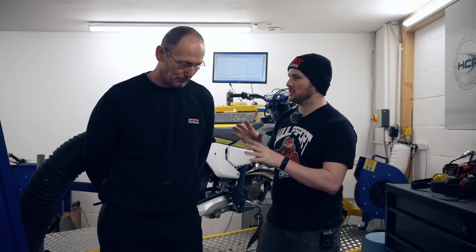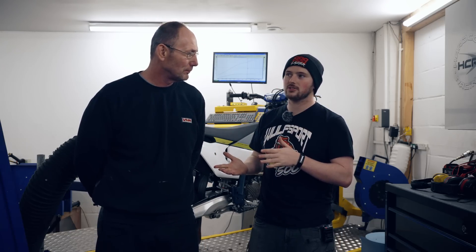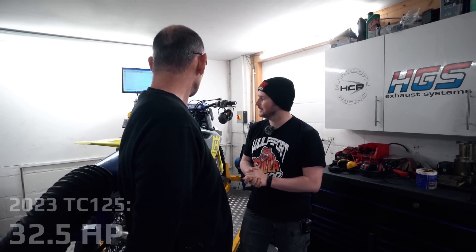Roland, you just completed your first ever run on the dyno on the new 2023 Husqvarna TC125. Tell us the result. It's showing 32 and a half horsepower on this dyno. I often make excuses and talk about this room and comparing day on day. Statistically, the dyno room today is better than it was when I last tested a new Gas Gas in the last 18 months. Any bike in here today would be better than it was on that day.